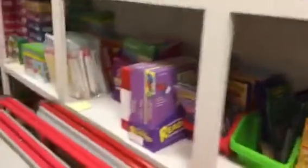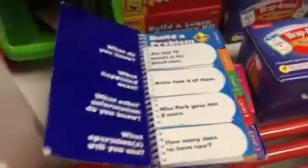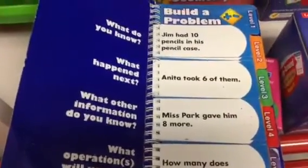Oh, look at this one — this is kind of a neat one. It's a flip book, and this one book has up to level five, so that's definitely differentiated. They have a start, then two changes, and then they have to figure out how many now. That's level one, so those are challenging.